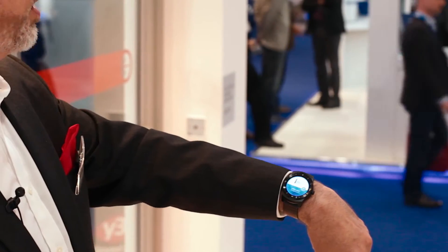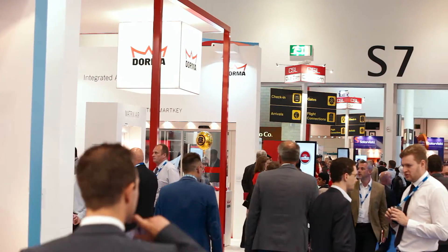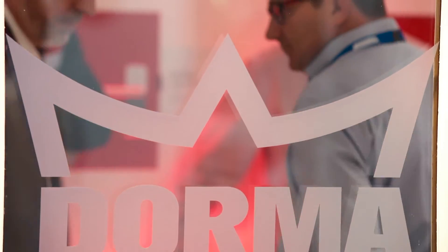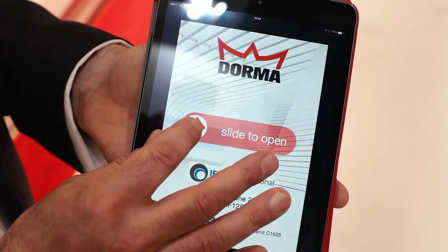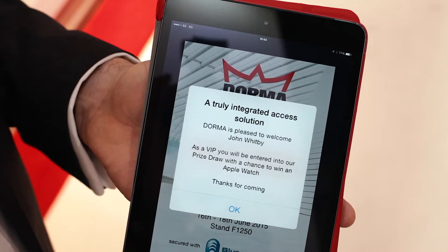What we've been doing is inviting our customers to download the app onto their mobile devices. When they arrive on our stand, the app automatically wakes up and gives them the option to swipe their finger. What we've tried to show by using this swiping of the finger is intent.